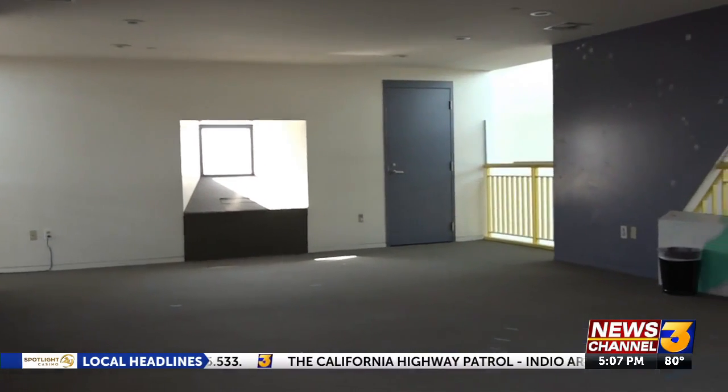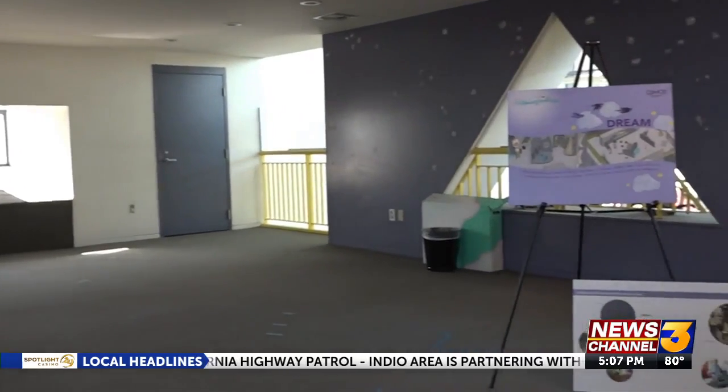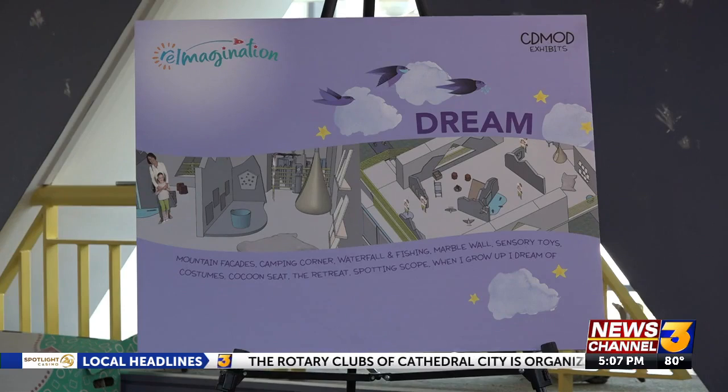The new space, which has yet to be constructed, will cater to the specific needs of children with autism. Caregivers can bring their child in the event of a sensory meltdown and nurture them and calm them back into a place of peace. The concept builds off of another exhibit called Dream.